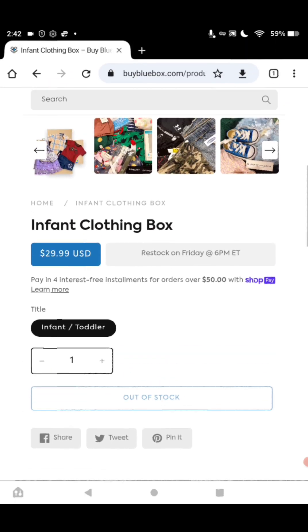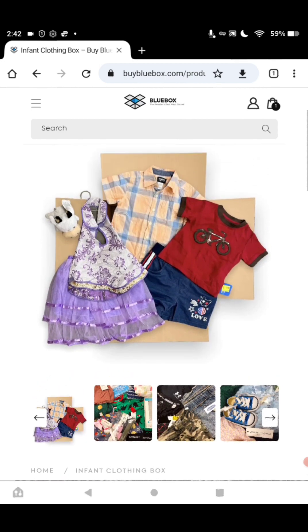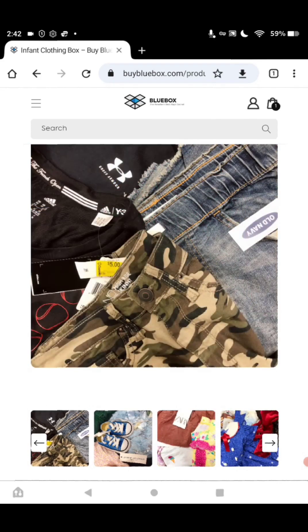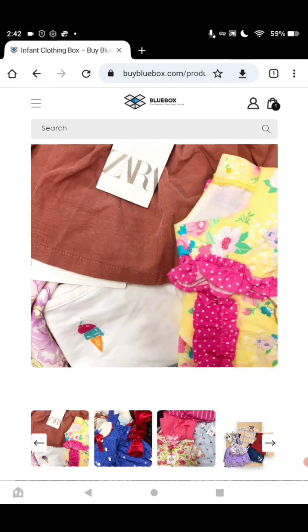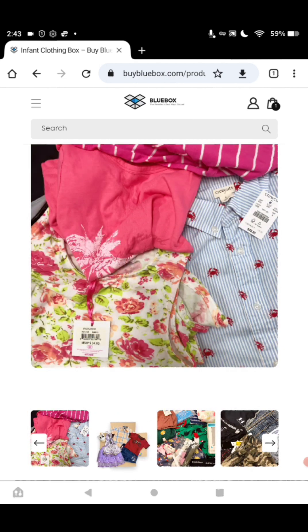That's the same as the kids' extra small to extra large box. The infant clothing box is the same, except they're different sizes. Look at these pictures, guys — if you have grandkids, this is awesome, or know anybody that does. They have some cute things, and what you see in the box is not necessarily what you will get — it's a mixture. Very nice.